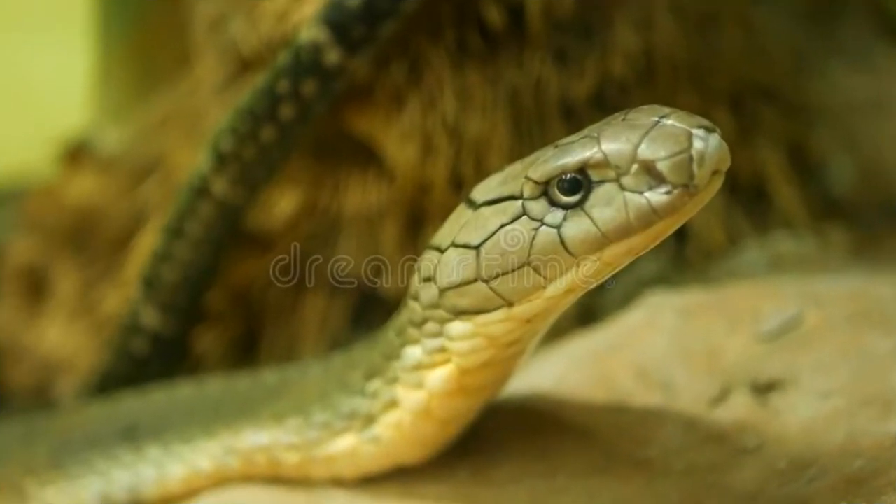Reproduction: King cobras generally breed from January to April. A female king cobra lays 20 to 50 eggs in a nest she constructs from leaves and sticks. The female guards the nest, and after 65 to 80 days the eggs hatch. Newborns measure 18 to 20 inches in length and possess bright marks. Juveniles are jet black in color and have white or yellow crossbars on the body and 4 crossbars on the head.